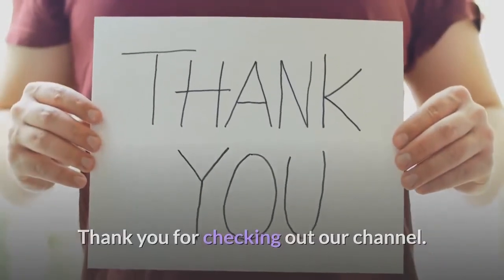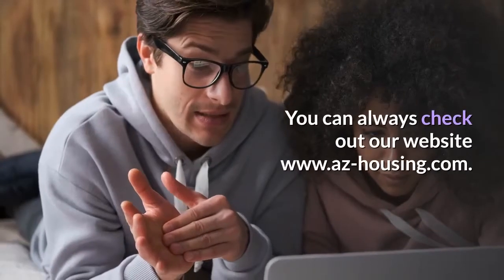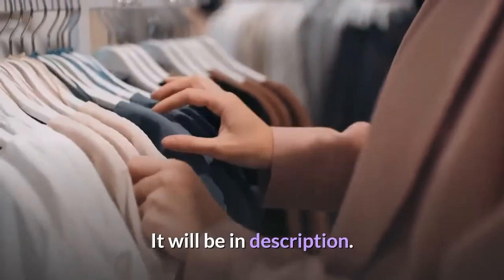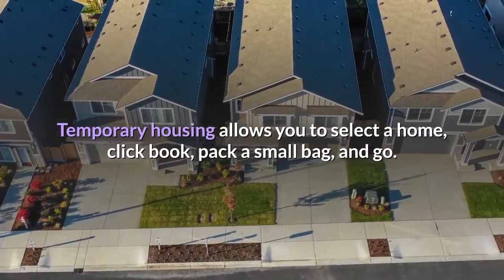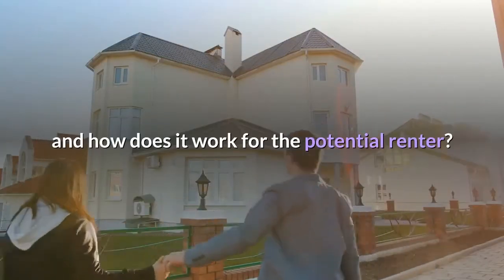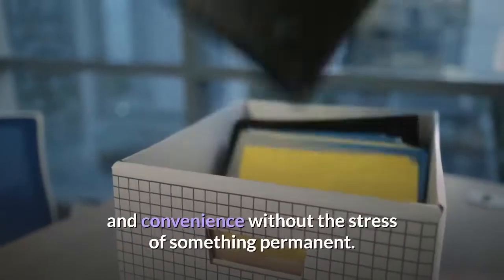Thank you for checking out our channel. If you are looking for affordable and quality housing, you can always check out our website at www.az-housing.com — it will be in the description. Temporary housing allows you to select a home, click book, pack a small bag, and go. But what does temporary accommodation mean in practice, and how does it work for the potential renter? Whether you're traveling or relocating, temporary housing can offer both flexibility and convenience without the stress of something permanent.